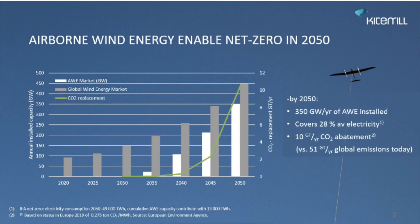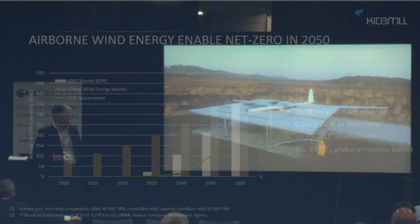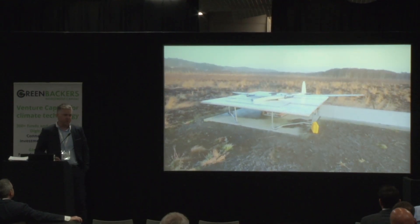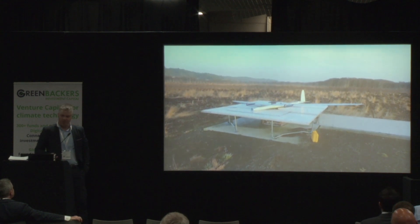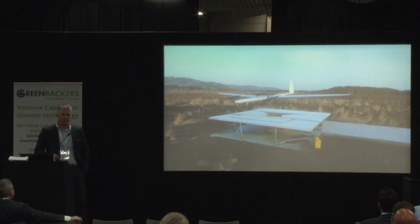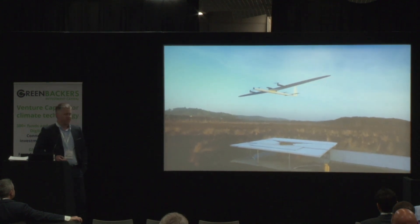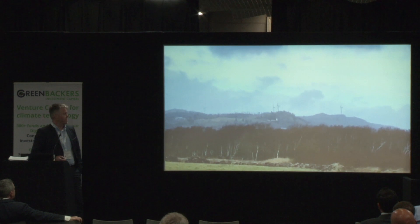The way it's working is that the kite takes off from the ground like a helicopter. These propellers running now are only in use during the takeoff and landing sequence. In operation they are folded back.